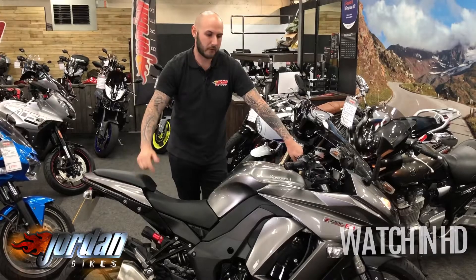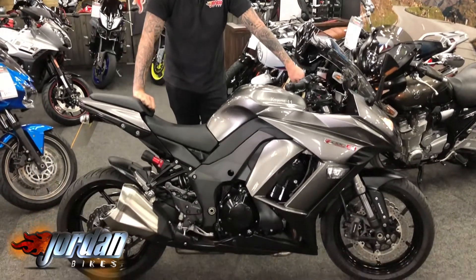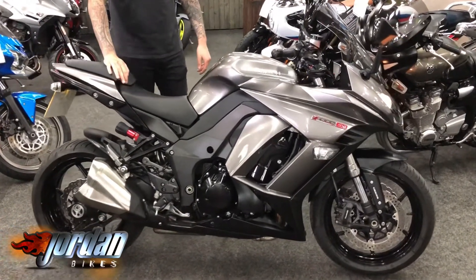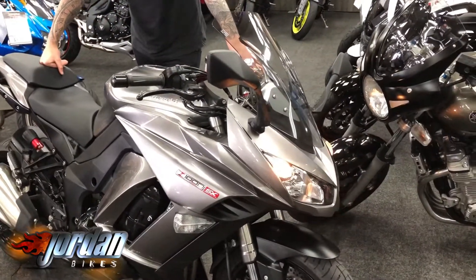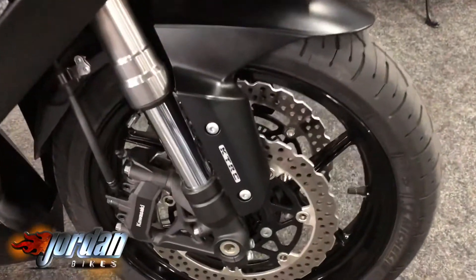Hey guys, it's Joe from Jordan Bikes. Today I've got for sale this little beauty — a Kawasaki Z1000SX. Cracking little bikes, these. Real good seller for us this year. This one's a 2014 on a 64 plate, and the bonus is it's only done 5,785 miles.